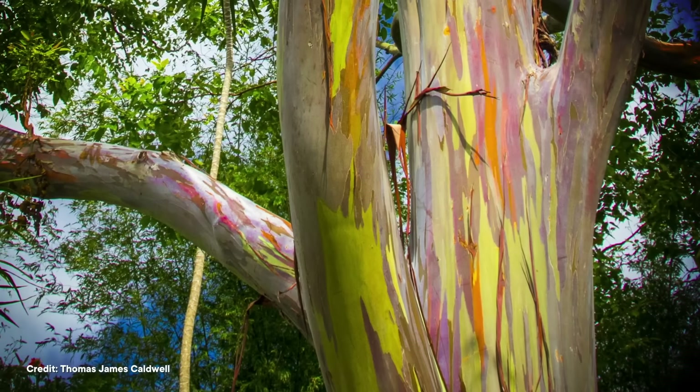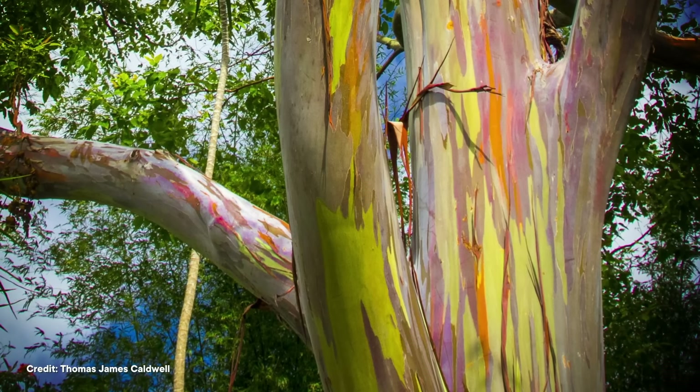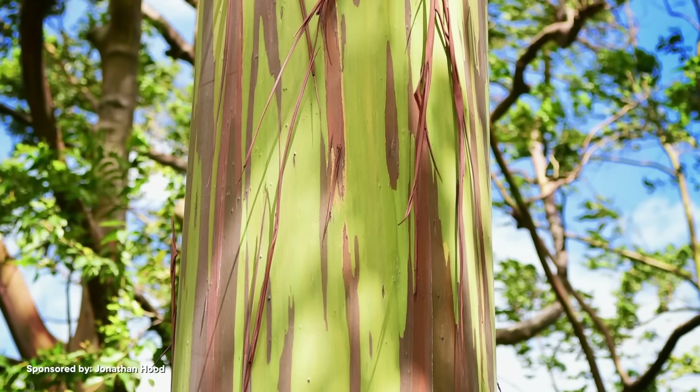Unlike most other trees, which allow their bark to build up in layers, it is hypothesized that eucalyptus shed their bark in big, long strips to stop other plants or parasites from growing on the bark. It may also be a strategy to allow the tree trunk to photosynthesize by exposing chlorophyll in the new tissue, and it's that last thing that might explain the rainbow eucalyptus' colorful bark.